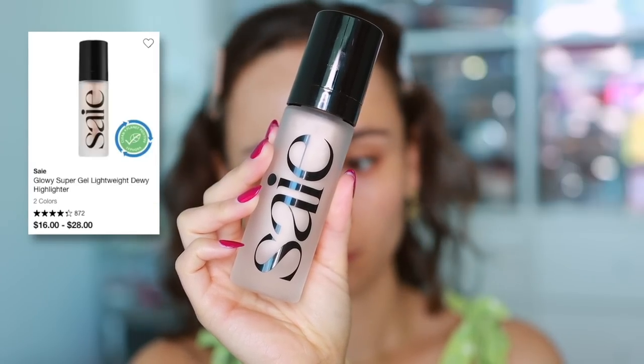Moving into makeup, starting with primer. From Say, this is the Glowy Super Gel in the shade Star Glow — my new favorite everyday glowy primer. It's lightweight, doesn't feel heavy, brightens the face, and you can use it over or under makeup. I prefer it as a primer for its hydrating qualities. I think I like this better than Charlotte Tilbury for a glowy base. I'm now obsessed with Say beauty products.